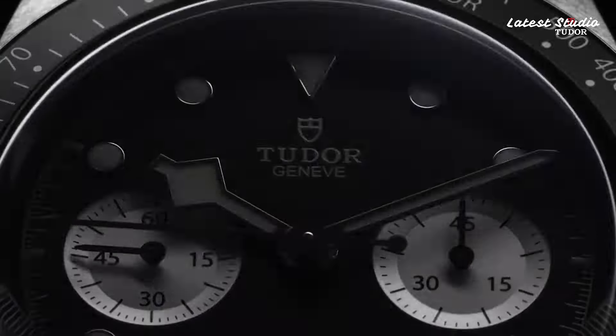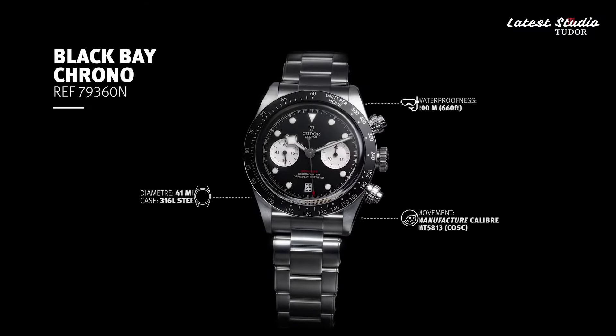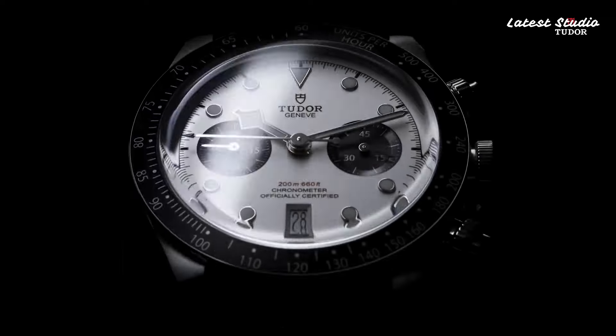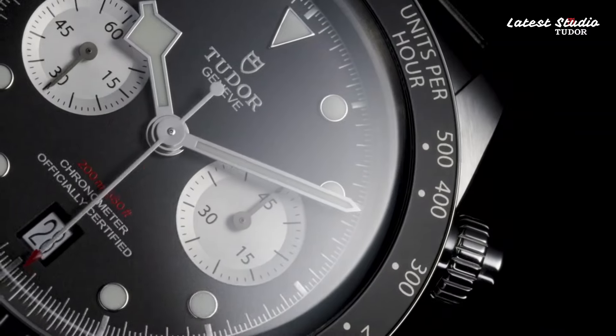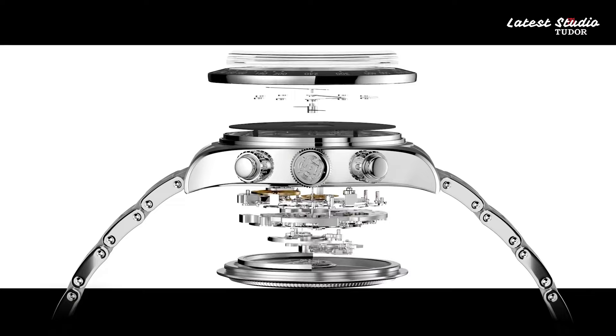Its black dial, accentuated by a yellow-gold bezel with matte-black anodized aluminum markings, exudes a sporty sophistication. Powered by the caliber MT5813 movement and featuring a chronograph function, it offers both style and performance in equal measure.